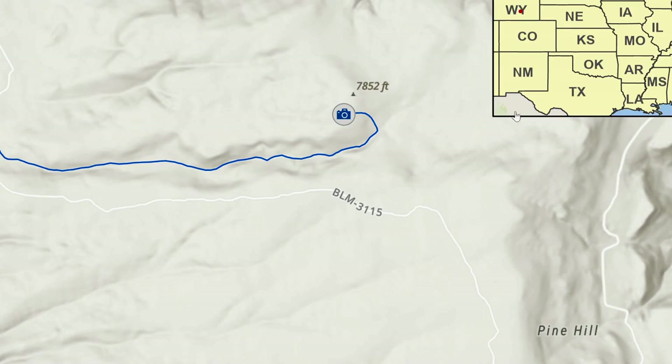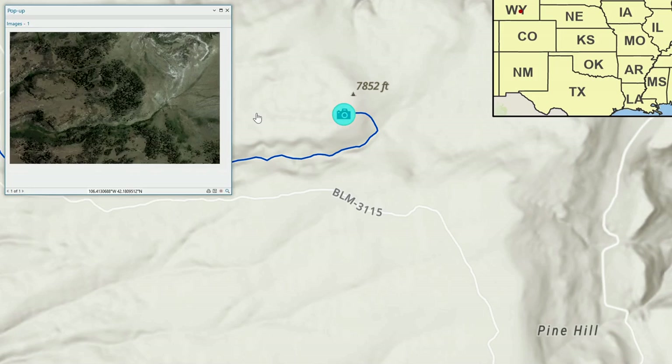In south central Wyoming, in an upland area called Pine Hill, at about 7,850 feet of elevation, there's a small patch of trees where, if there is heavy rain or rapid snowmelt, runoff will flow to the east and then to the south and enter a small unnamed drainage system where it then flows to the west.